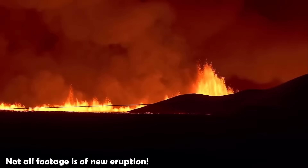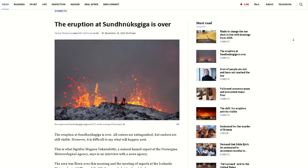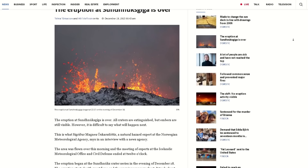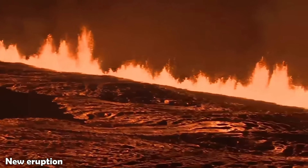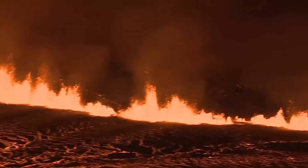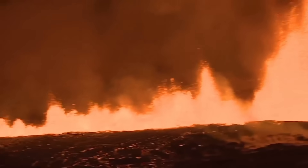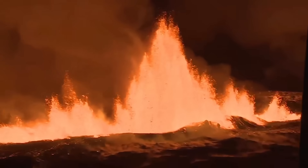Hello everybody! The eruption in Iceland on the Reykjanes Peninsula has ended, meaning it only lasted for two and a half days. This means no infrastructure will be damaged, so this can be seen as an early Christmas gift for everyone, especially the people of Grindavík.